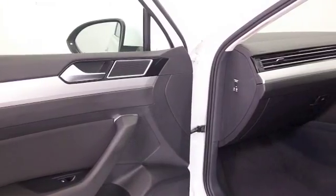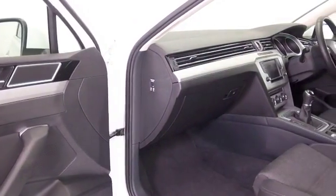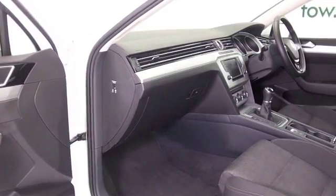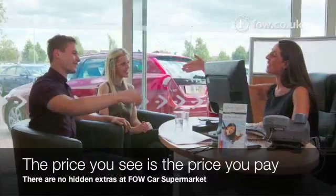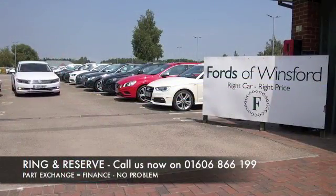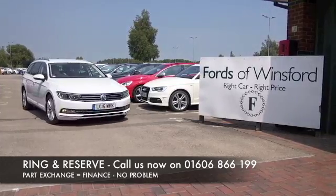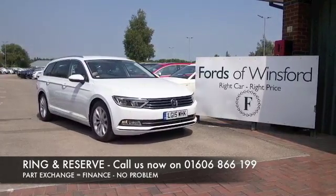Satellite navigation, Bluetooth, air conditioning. Don't forget at FOW, the price you see is always the price you pay — there are no hidden charges or extras. You can ring and reserve with no deposit and no obligation. Bring your licence with you, have a test drive, and come and discover this great car for yourself.